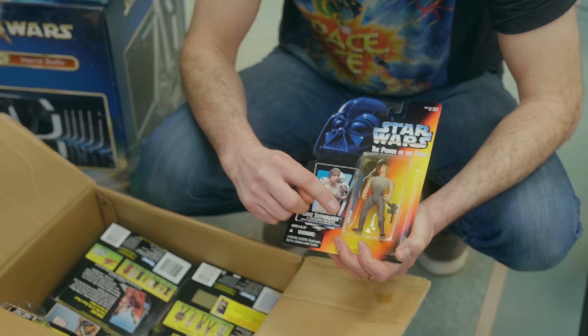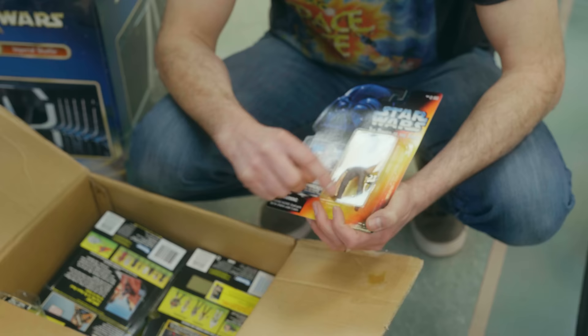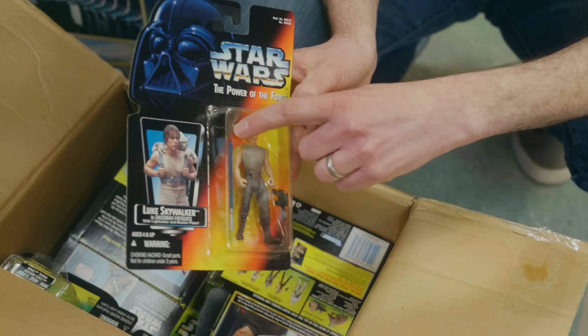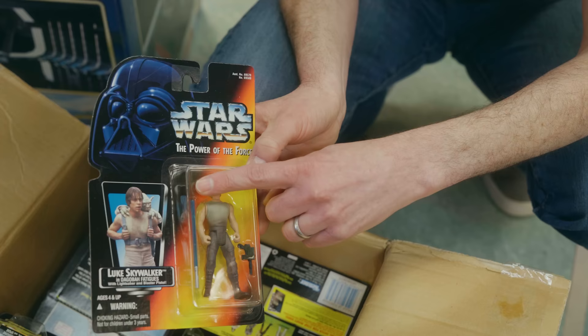There's a whole ordeal with these. When they first came out, the lightsaber was literally the length of the entire bubble — longer than the figure, which was ridiculous. So they shortened it, but when they initially shortened it the tray was still the longer tray to accommodate the long saber. They put the short saber in it, so it's considered a 'transition tray' — short saber, long tray. If it's a Farm Boy Luke, that one's worth a little money. But this one is just short saber, short tray — common.